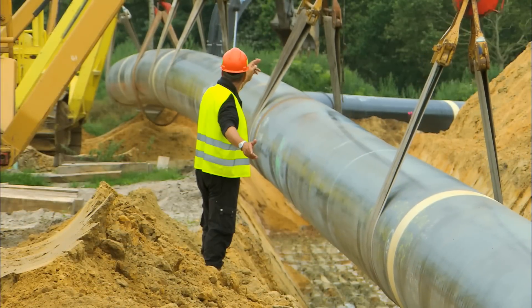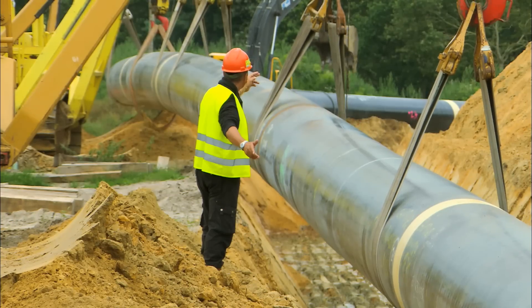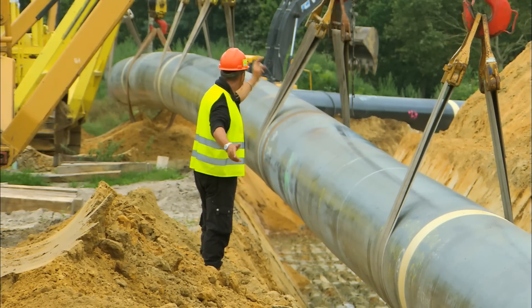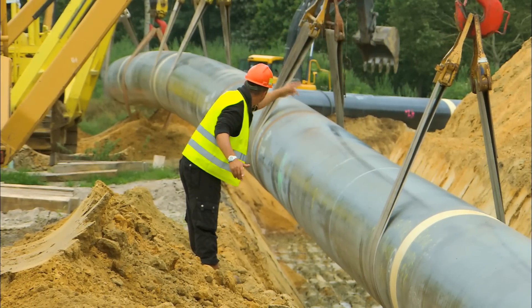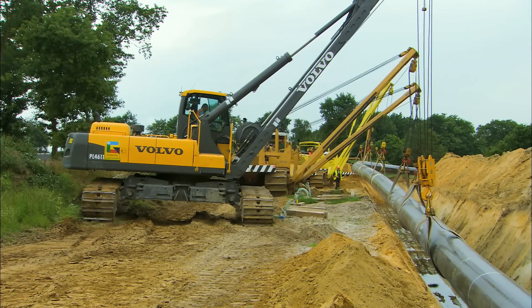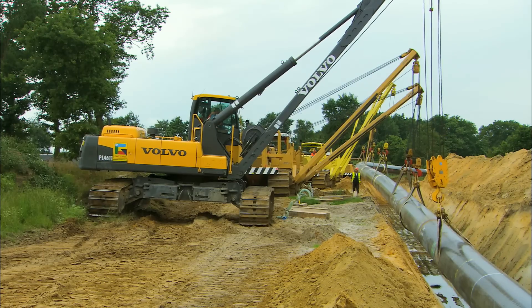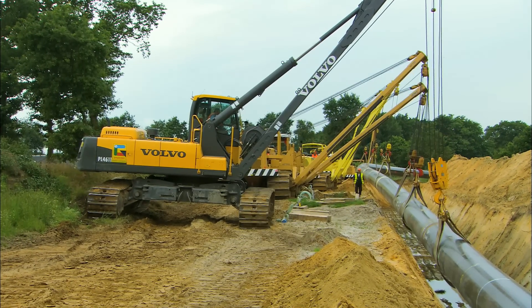When a section is ready to be lowered, you have a very, very heavy string. With this kind of equipment you can lower one kilometer per day, because you can speed up the work with this kind of machine. And I think it's a very good opportunity for us to try this kind of Volvo pipeline.